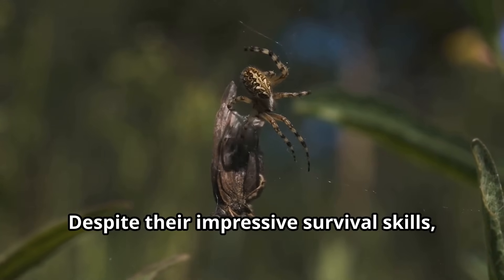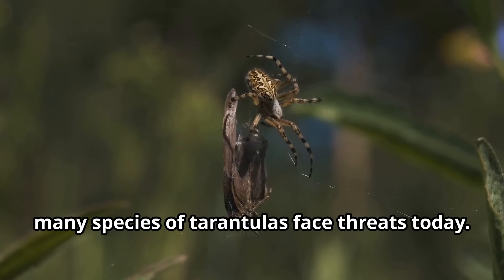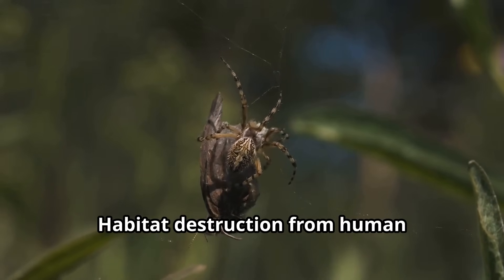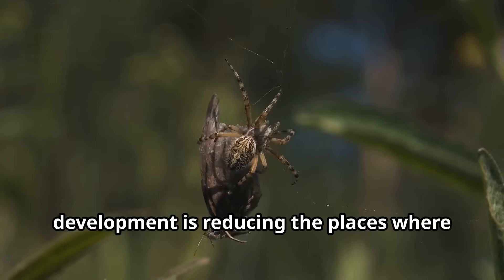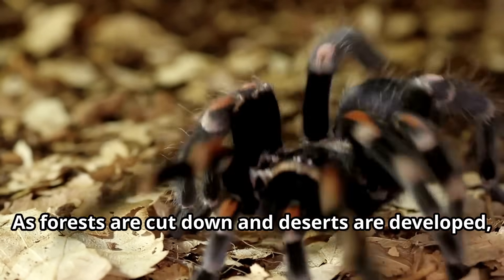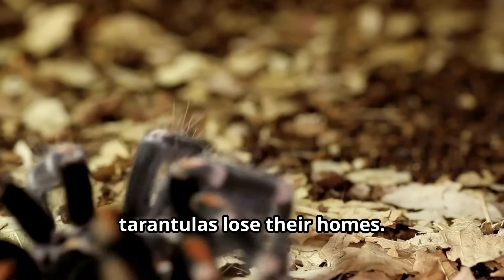Despite their impressive survival skills, many species of tarantulas face threats today. Habitat destruction from human development is reducing the places where tarantulas can live. As forests are cut down and deserts are developed, tarantulas lose their homes.